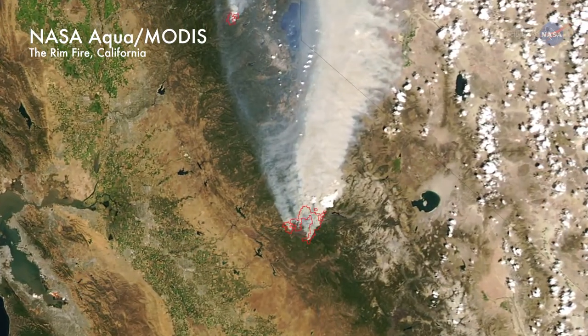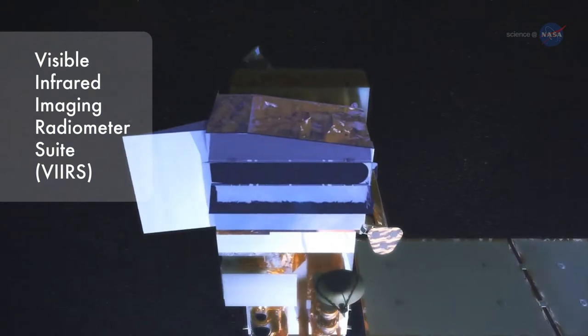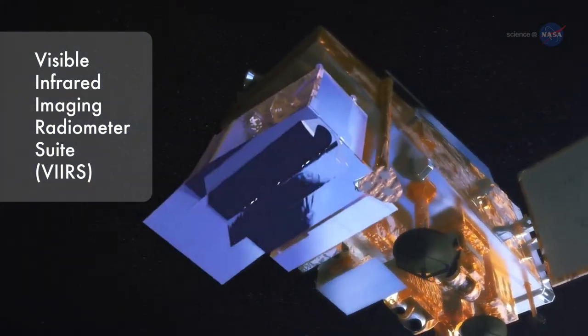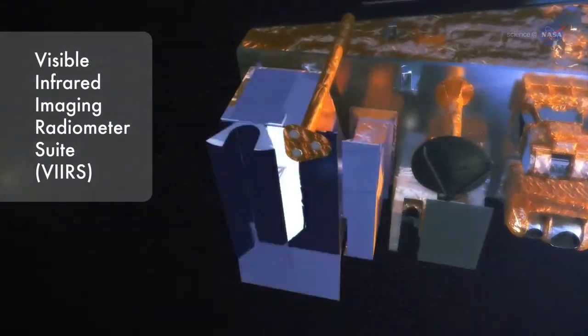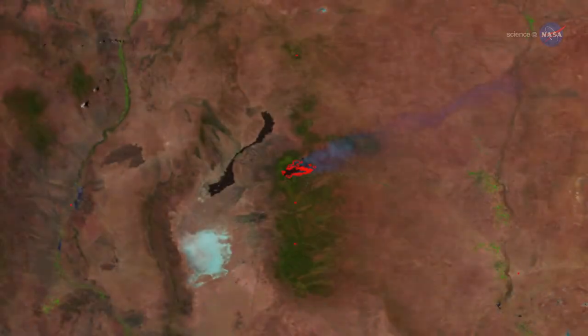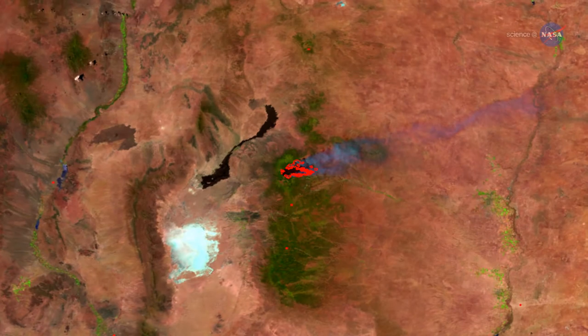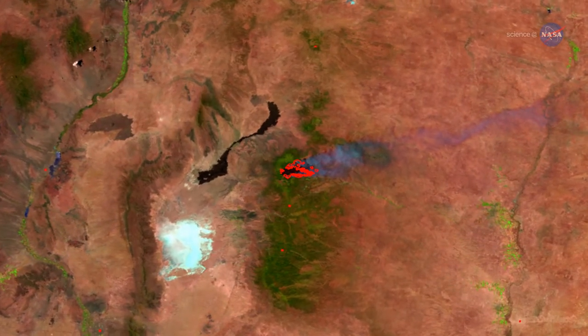Past satellite images of wildfires have shown where fires are burning, but except for the largest fires, they don't show clearly where the devouring flames are headed. Images from the Visible Infrared Imaging Radiometer Suite, or VIIRS, on NPP are almost three times more detailed — about 1,200-foot resolution versus 3,280-foot resolution.